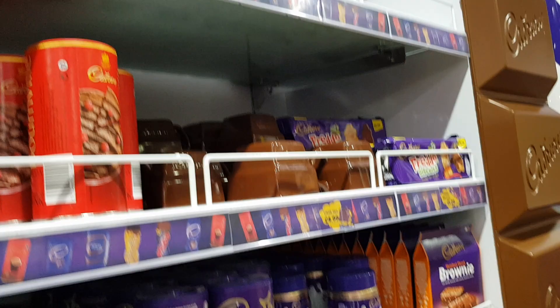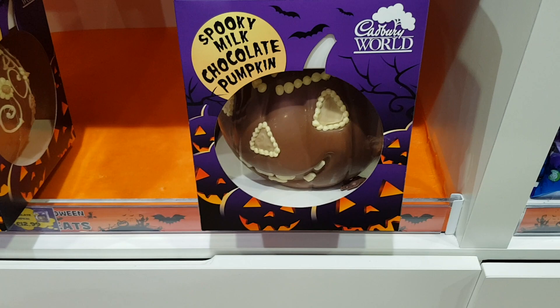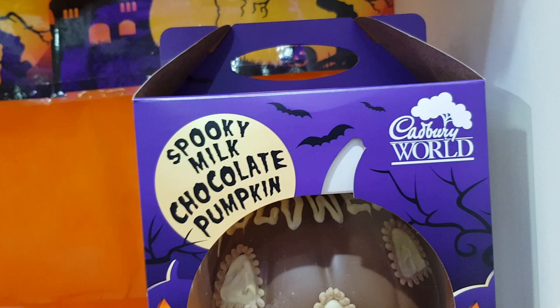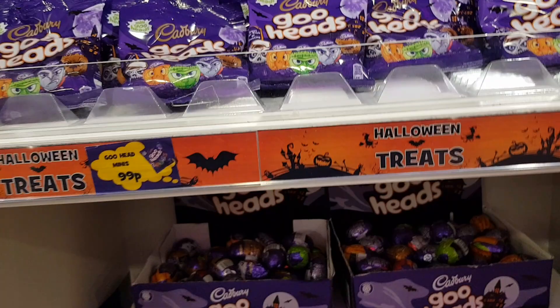Definitely worth coming even if you just wanted to come to the gift shop. Look at this spooky milk chocolate pumpkin — that's got to be worth buying! They'll probably be sold out by the time we come out. They're £12.99. I doubt they'll be selling them everywhere — it has got Cadbury World on it so you do have to come here to get one. They've got goo heads and Halloween treats, and a teapot at £11.99 — sold out.